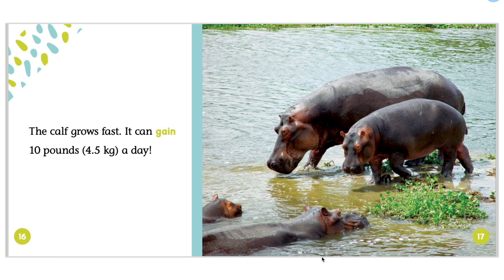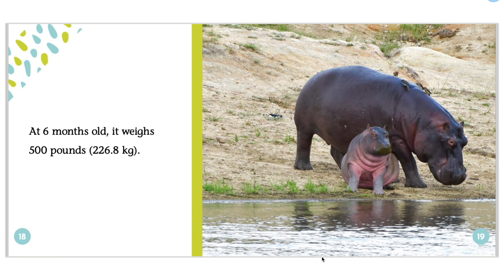The calf grows fast. It can gain 10 pounds or 4.5 kilograms a day. At 6 months old, it weighs 500 pounds or 226.8 kilograms.